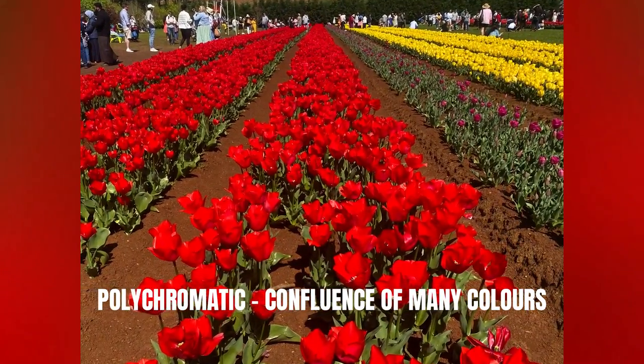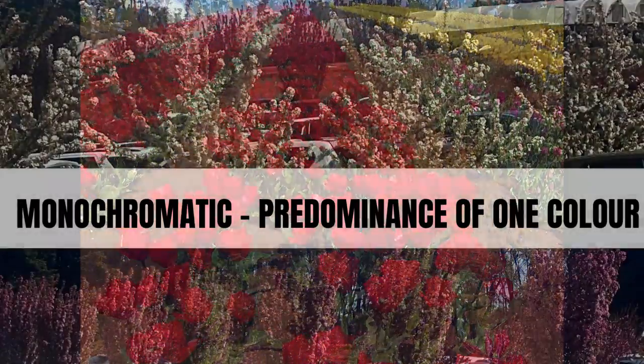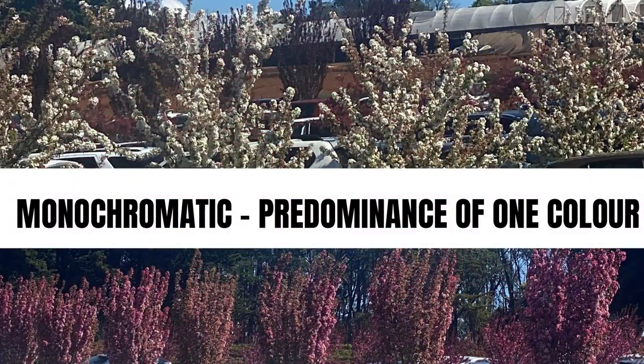Polychromatic has many colors. Monochromatic means one color.